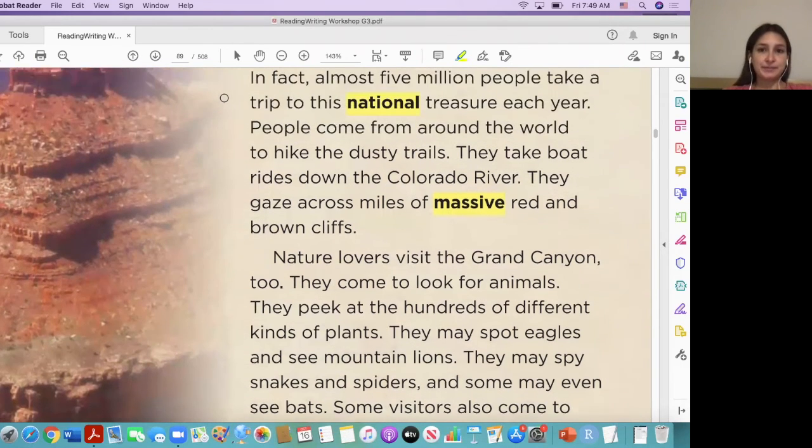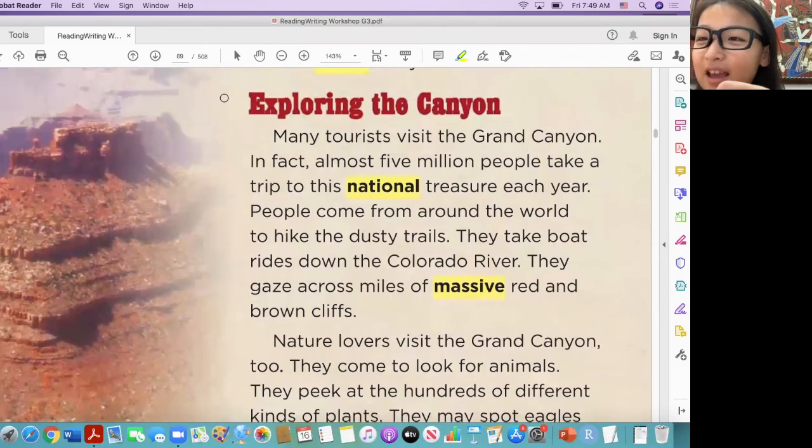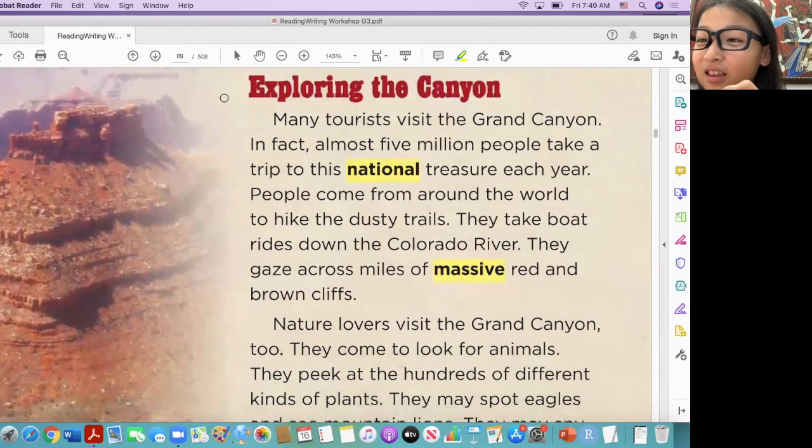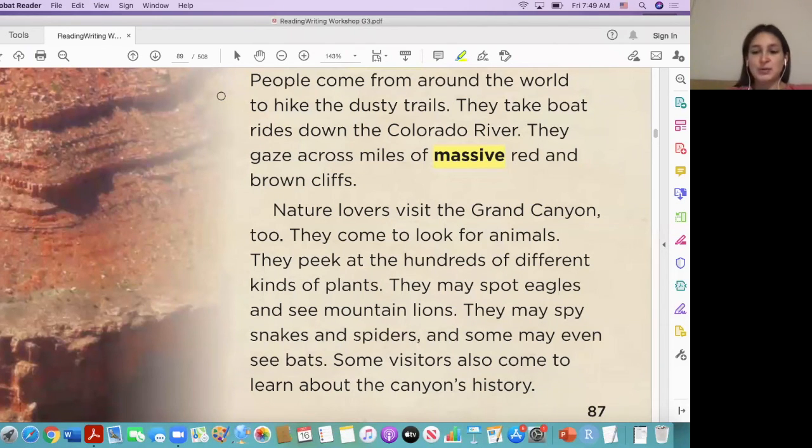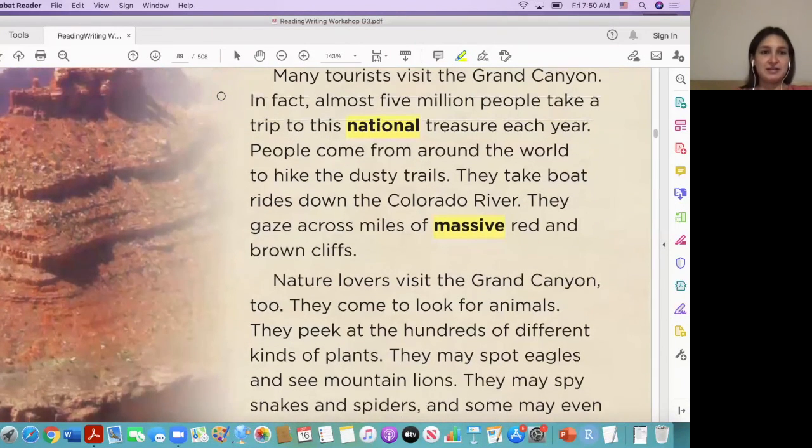I can't believe it, there are lions! I will not go hiking — but hiking is fun, but lions, not at all. But the lions are usually scared of humans, and they usually come out when the sun is going down. So as long as you hike during the morning, during the day, you should be fine.